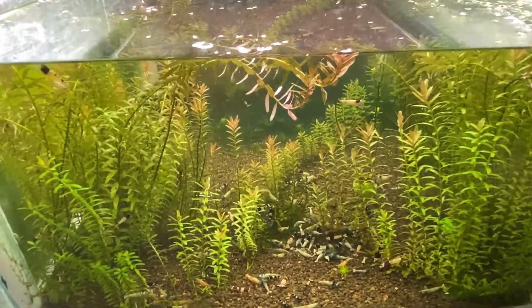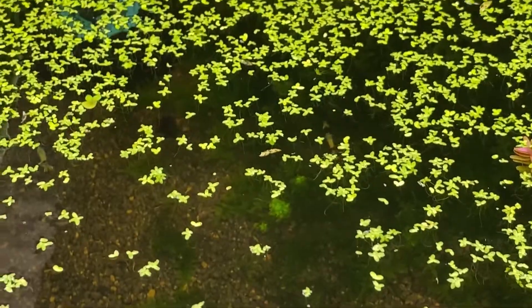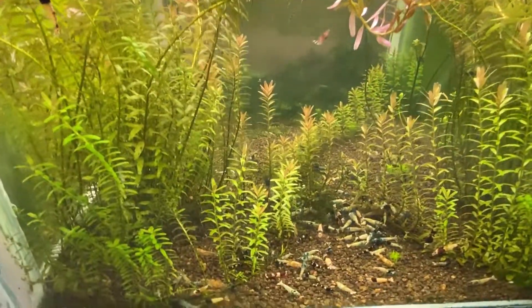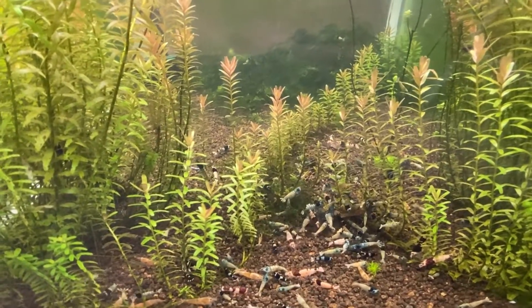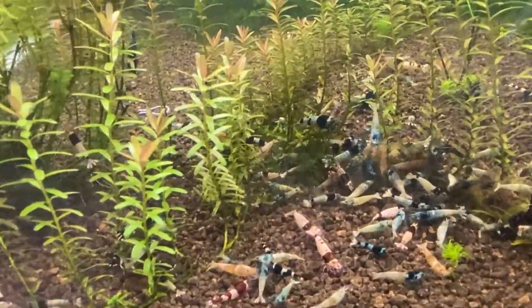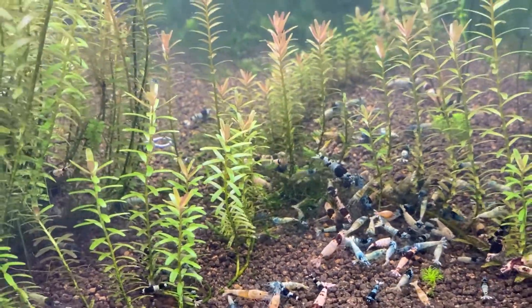I'm glad I've made these videos for each of my shrimp tanks that I've sold, so I can always remember these shrimp even after I've sold them, because they were an incredible fish keeping experience and I'll miss them. Thanks for watching, and good luck to the new happy owners of this tank whoever it may be. Now I'll have a beautiful video to watch and remember these shrimp. Happy fish keeping.